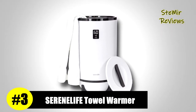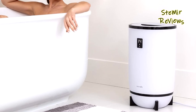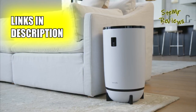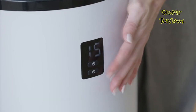In the competitive realm of towel warmers, Serene Life stands out as a robust contender, securing a solid third place position. Its built-in timer sets it apart, offering a range of heating options — 15, 30, 45, or 60 minutes — allowing users to customize their warming experience seamlessly.